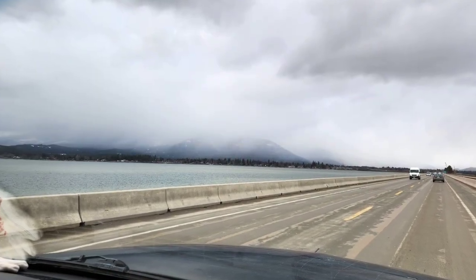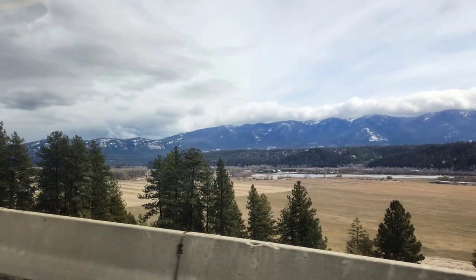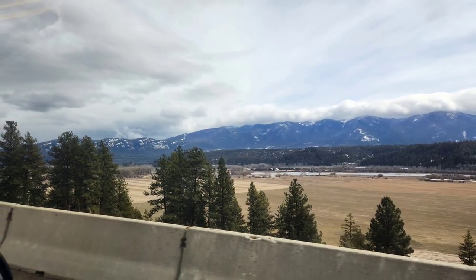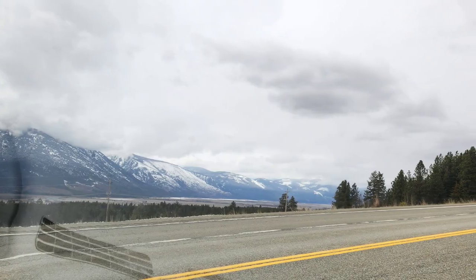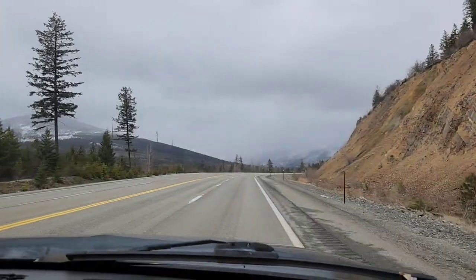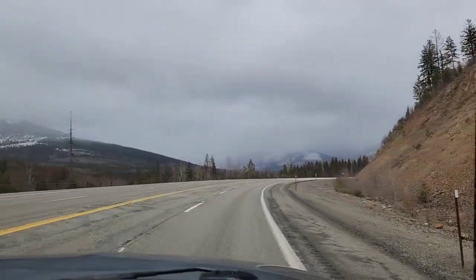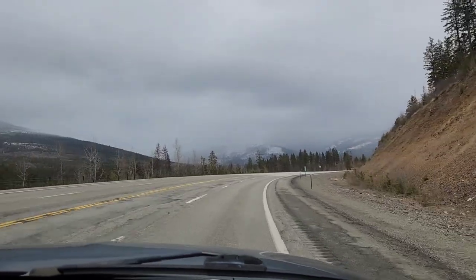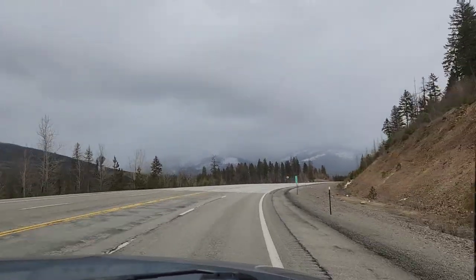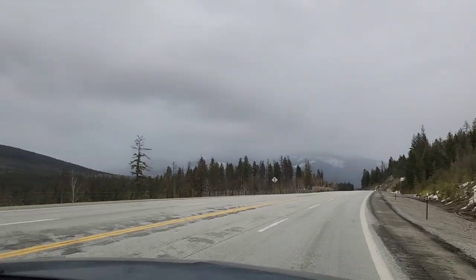For our most recent adventure we stayed closer to home. We drove up into northern Idaho through Bonners Ferry, which is where we both grew up, and met up with some family to do some winter camping. We drove up almost to the Canadian border to a place called Good Grief, Idaho — which we joke about being where wagon trains stopped and said 'good grief, this is far enough.' It looked like absolute winter driving up, but it really wasn't as cold and snowy on the ground where we stayed.